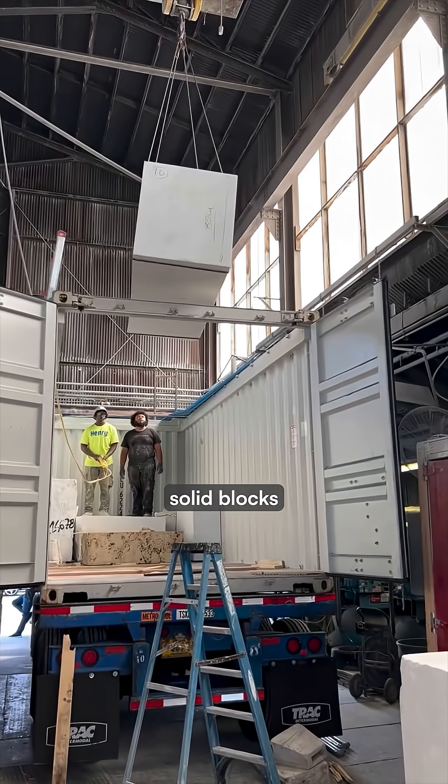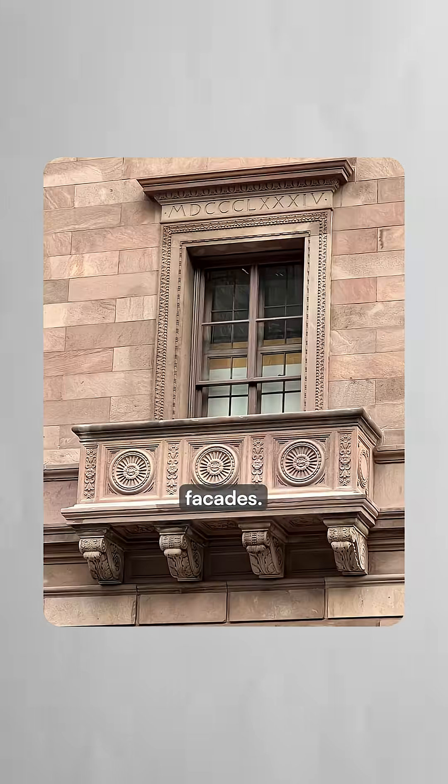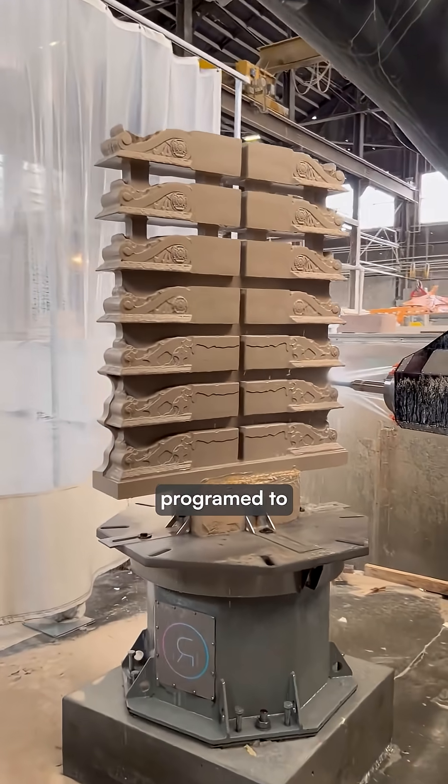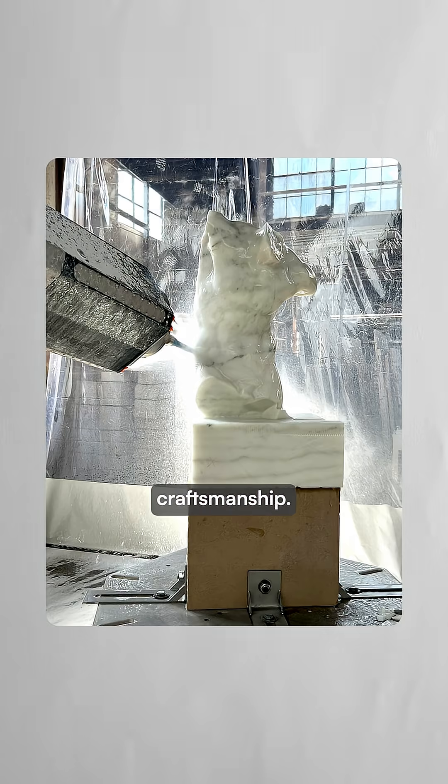The company transforms solid blocks of marble and limestone into detailed works of art, from custom sculptures to building facades. These robot sculptors are even programmed to mimic human carving techniques, creating pieces that maintain the character of traditional craftsmanship.